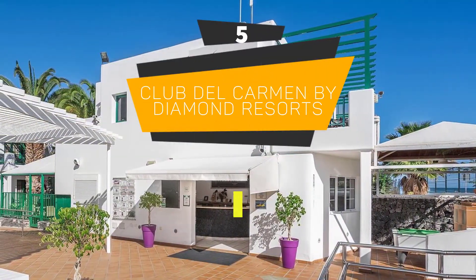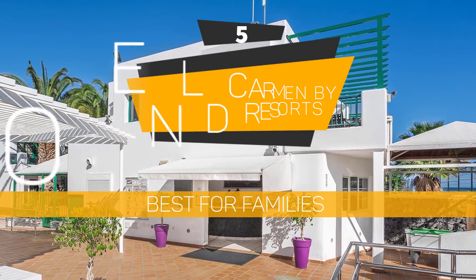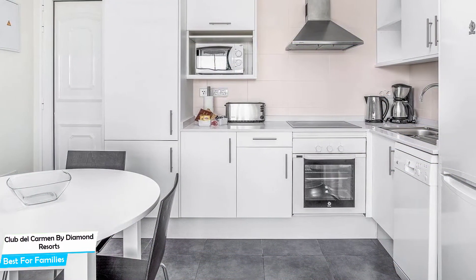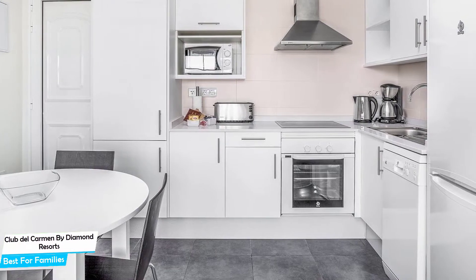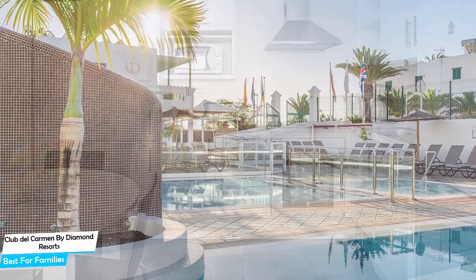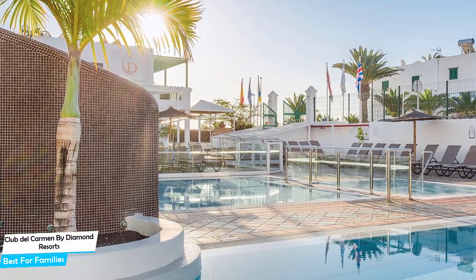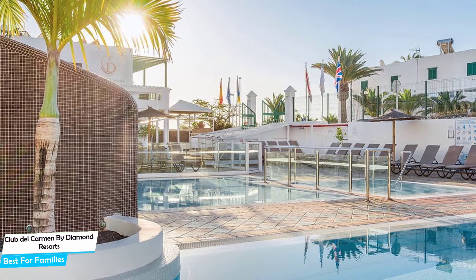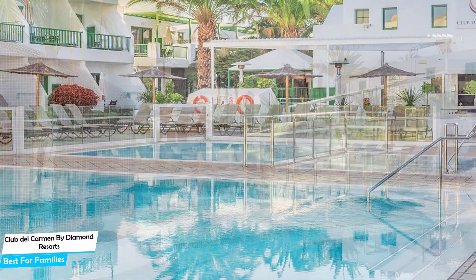Number 5: Club del Carmen by Diamond Resorts – Best for Families. When you are traveling with kids, a city like Puerto del Carmen is best enjoyed when you set up a base at a centrally located property that is designed to host families. To be able to enjoy your trip, you need a hotel that has spacious rooms, a child-friendly environment, and amenities you can use to relax. The Club del Carmen has it all.